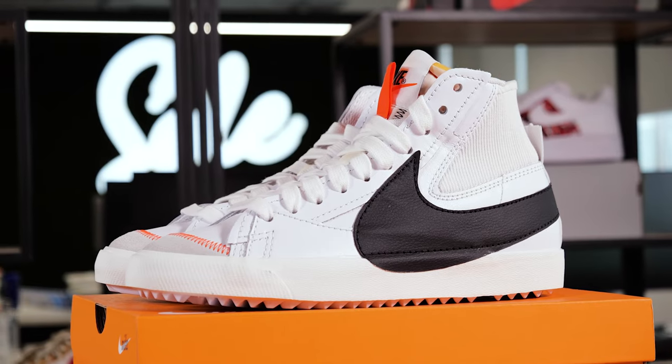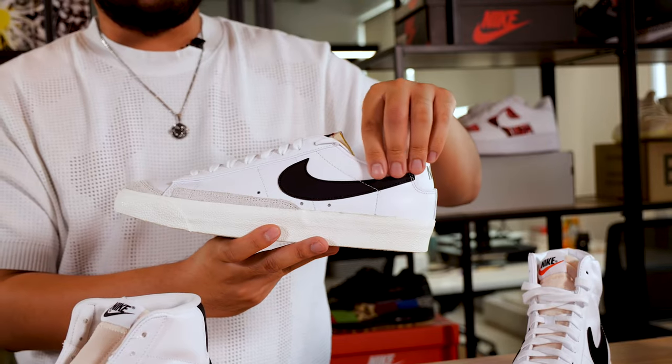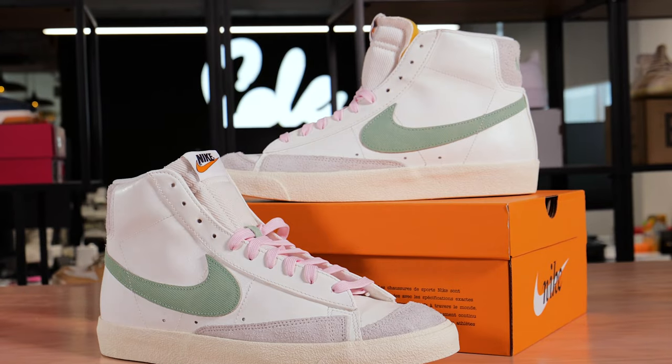Before we kick off this review, I'm going to go from left to right. So we have the Jumbo, Vintage Mid, Vintage Low, Next Nature, Premium, and the SB.